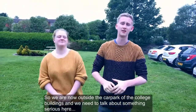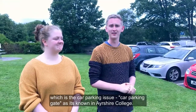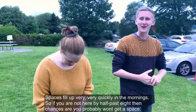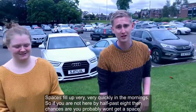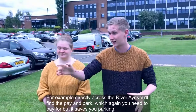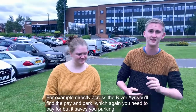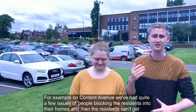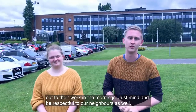So we are now outside the car park of the college buildings, and we need to talk about something quite serious — the car parking issue, as it's known at Ayrshire College. Spaces fill up very, very quickly in the mornings, so if you're not here by half past eight the chances are you probably won't get a space. However, there are also other car parks available — for example, directly across the River Ayr you'll find a paying car park. Just be mindful of parking in areas like Content Avenue, where there have been issues of people blocking residents into their homes. Please be respectful to our neighbours.